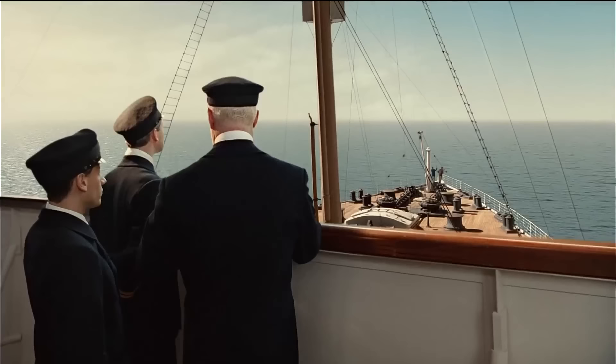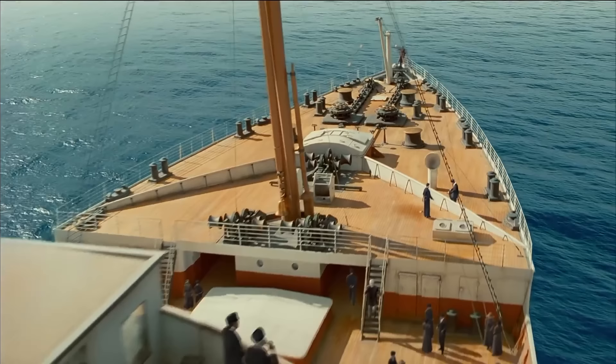These artifacts will send shivers down your spine, compelling you to reconsider embarking on that cruise you've been dreaming about. Join us as we uncover one of the greatest tragedies of all time, piece by piece.